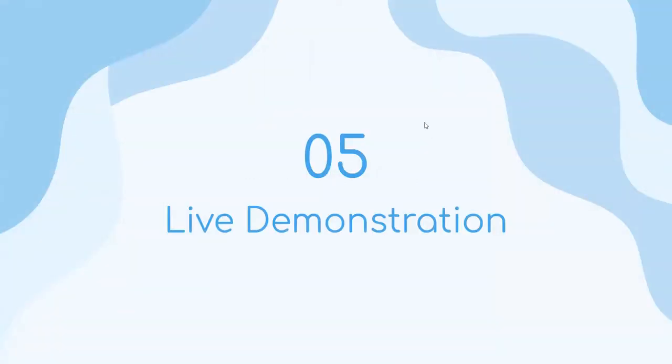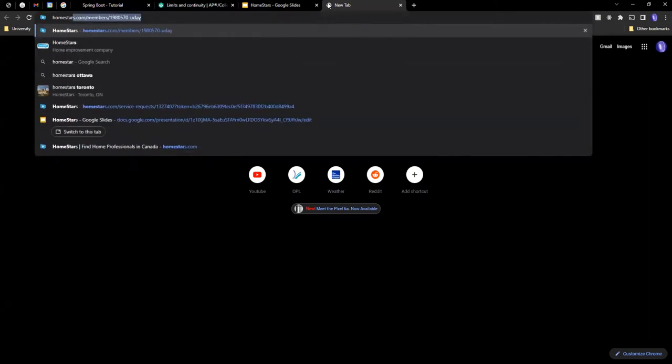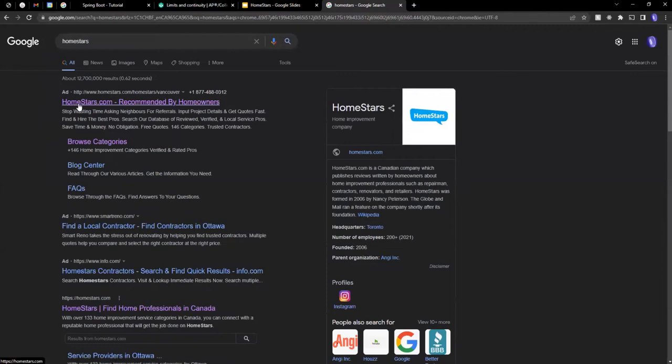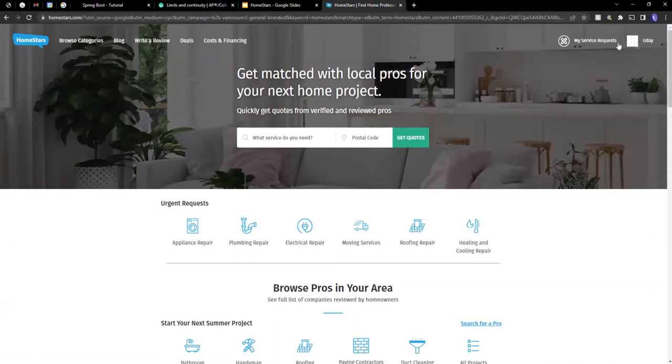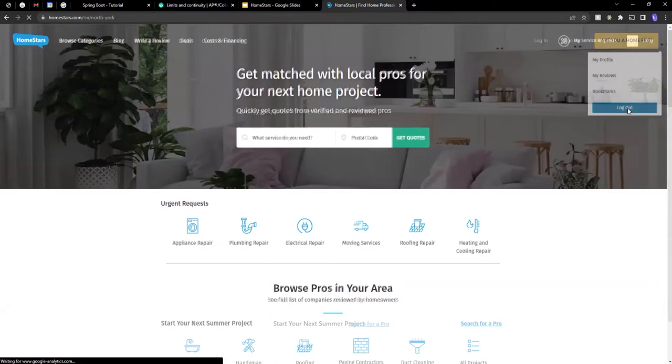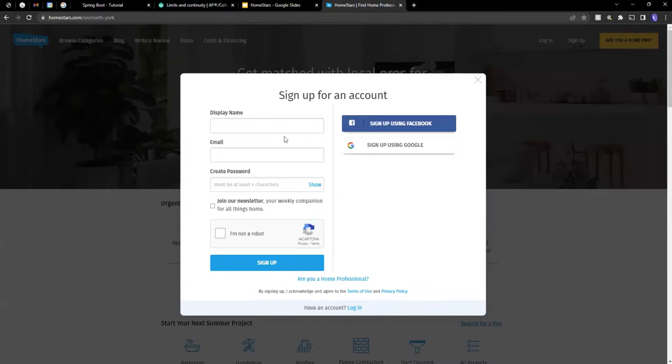Now for the live demo of Homestars. I'm going to type Homestars and the first result is their website. This is what the home page looks like. I'm already signed in here, but if you log out you can either log in or sign up. You can sign up using Google, or you can enter your display name, email address, and create a password.